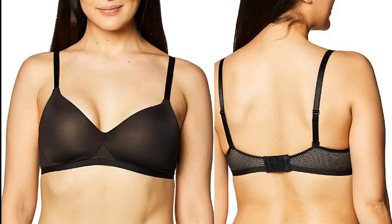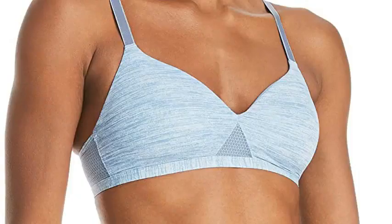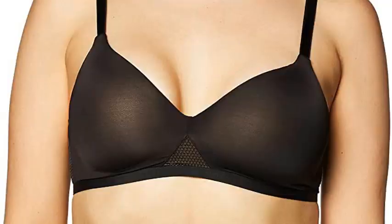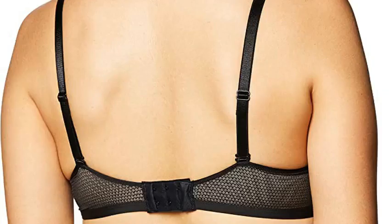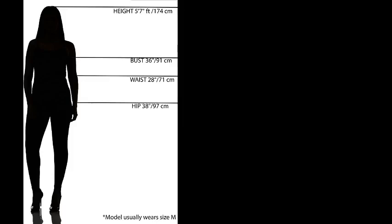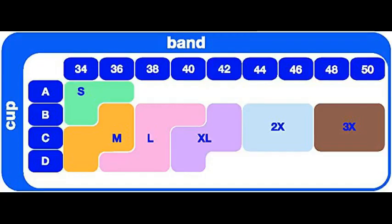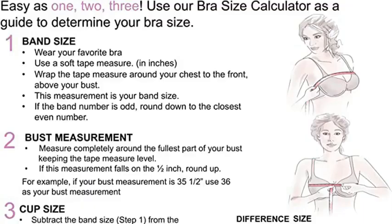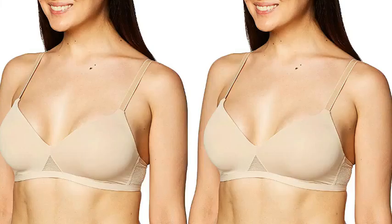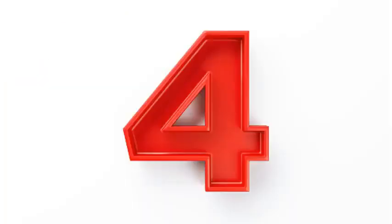Number 5. Hanes Comfort Flex Fit Women's Oso Light Wireless Bra with Comfort Foam. 84% Nylon, 16% Spandex; lace 11% Spandex. Imported, hand wash only. Feather light fabric for second skin comfort. Comfort band provides stay-in-place support. Flexible foam cups provide shape and support. Sleek styling, virtually invisible under clothes.